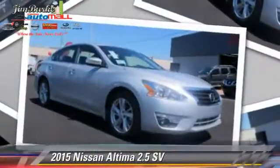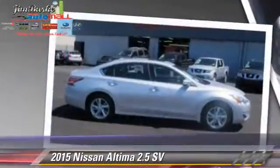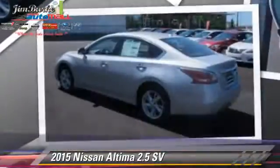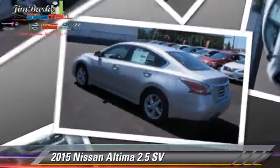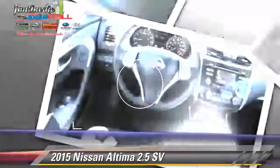The 2015 Nissan Altima 2.5, powered by a 2.5-liter four-cylinder engine. This vehicle is well-equipped. This Nissan features cruise control, a CD player, and tilt wheel.